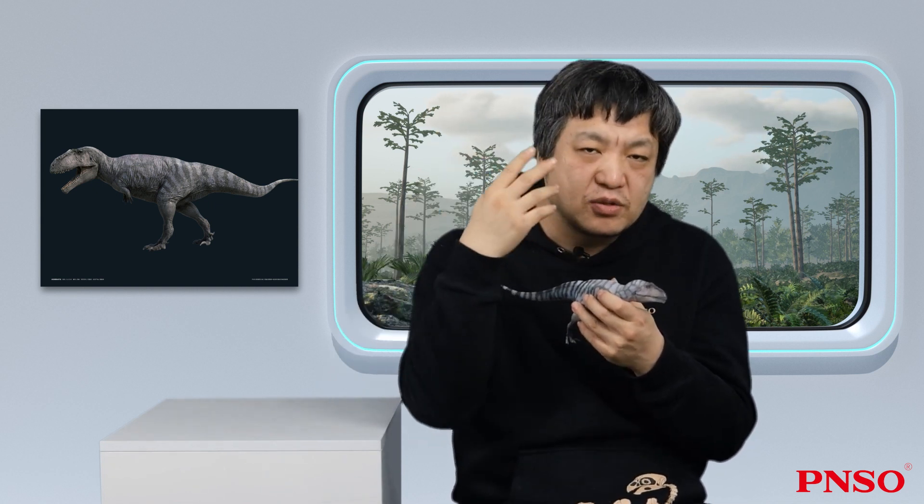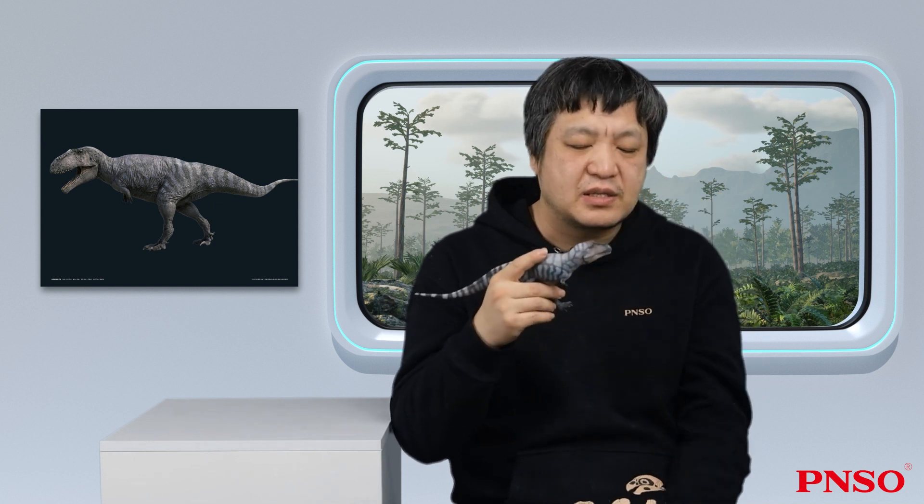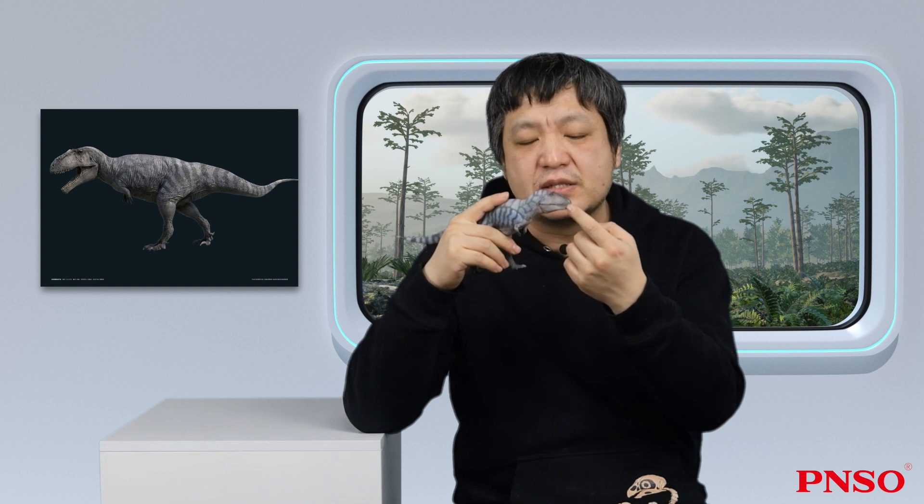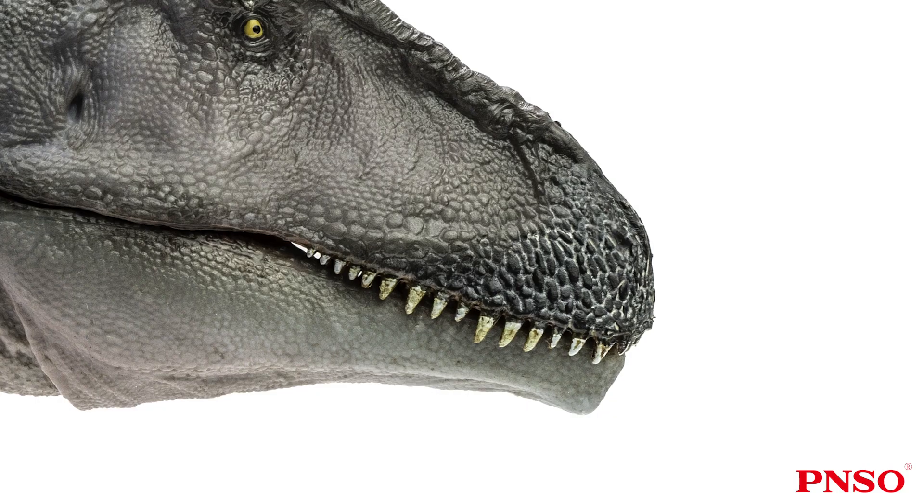According to the texture displayed by the fossil, we arranged the scales around Meraxis' mouth, because the fossil of this part is well preserved and quite clear, showing the shape of each individual scale on this part.